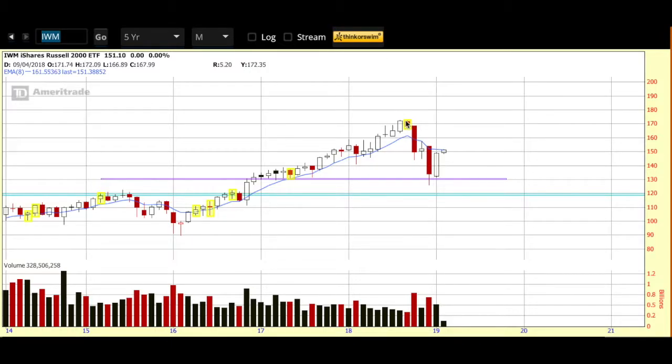Especially since that was a pretty significant sell-off — so bullish, but a little bit cautiously so. We'll see what happens in the days and weeks ahead. That's the five-year monthly look.